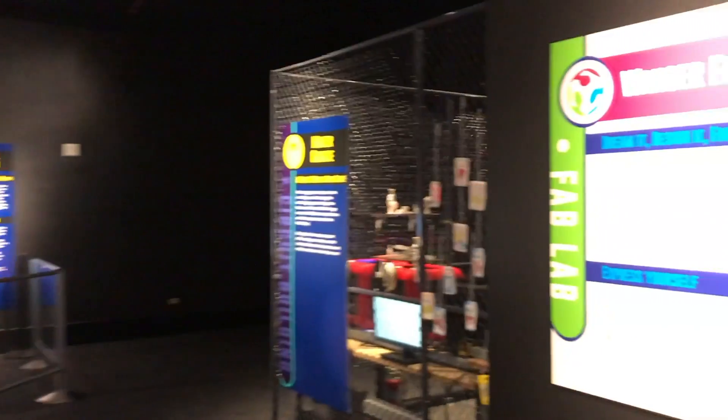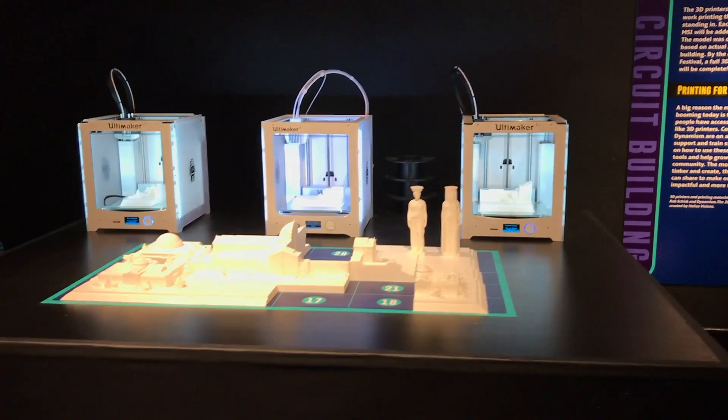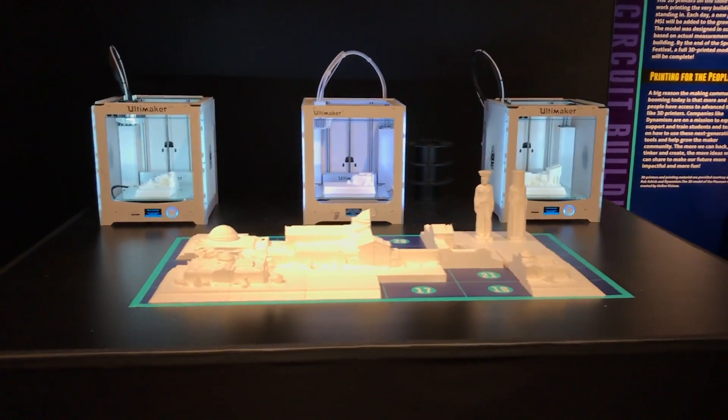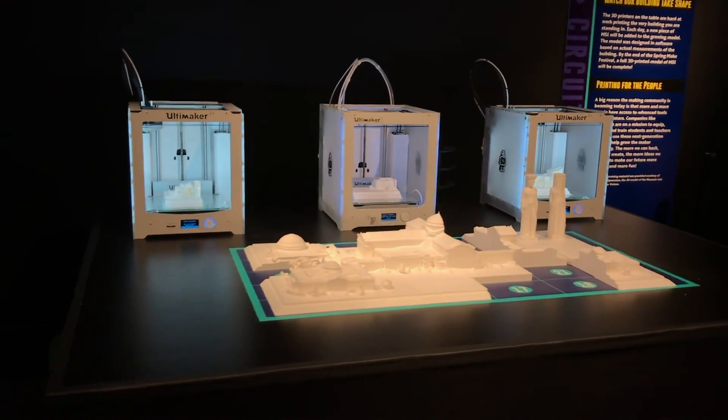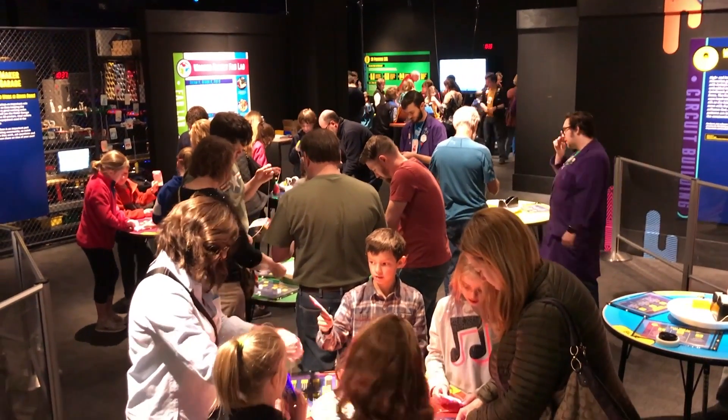This well-run factory-as-exhibit was the brainchild of the Wenger family Fab Lab team working with other museum departments and led by Fab Lab manager Dan Meyer. Museum exhibits typically take up to 2 years to develop, but the Make Shop team brought this one to life in only 5 months.